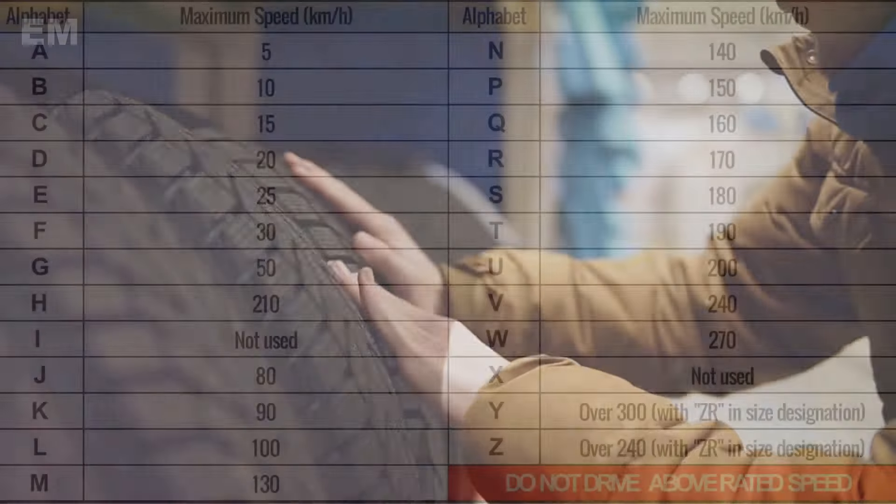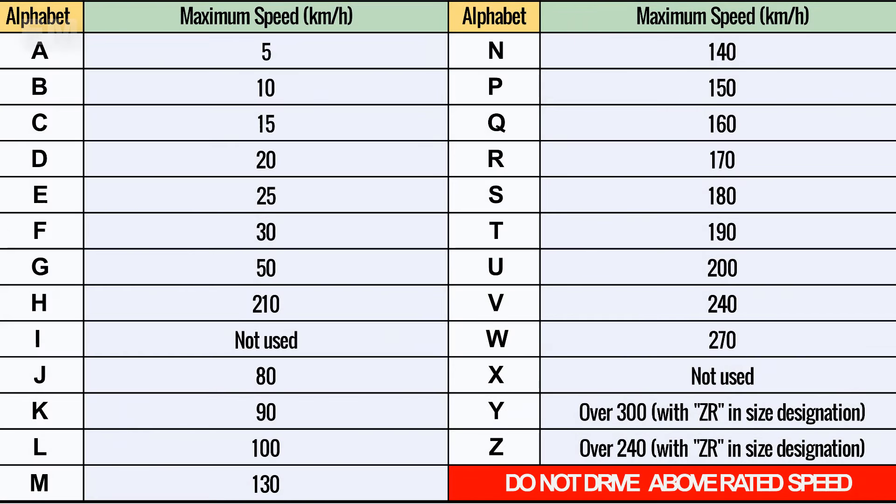Monitoring your tires and timely replacements ensure safety. Remember, those are not just arbitrary numbers and letters — they're the secret to your driving safety.